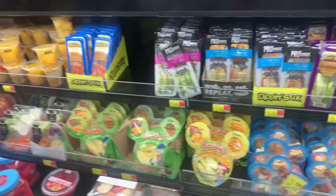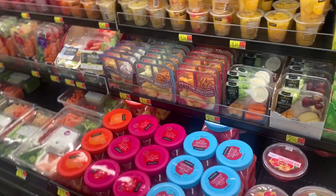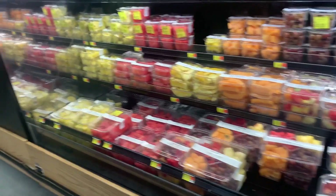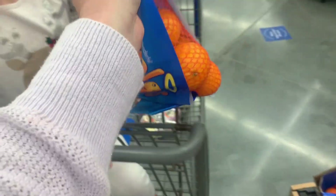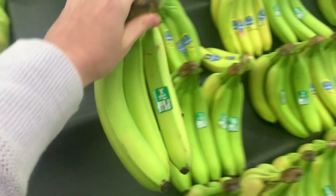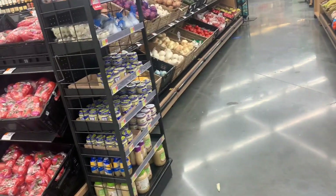Hi guys, welcome back to my channel. I thought it would be fun today to take you guys through a grocery shop with me at Walmart. I'm just picking up my everyday things, and then more towards the end of the video I'm going to look at the home section. I wanted some towels and I'm also going to look at the organization section. I'm going to show y'all some stuff I used in my bathroom organization video that's super cheap — I'm talking under a dollar to organize your drawers. Make sure you hit the subscribe button before you leave, and enjoy the video.